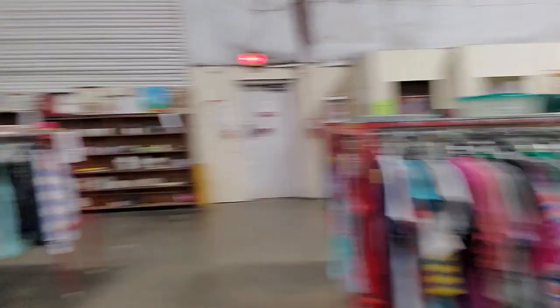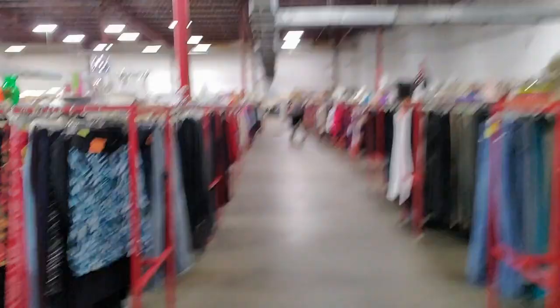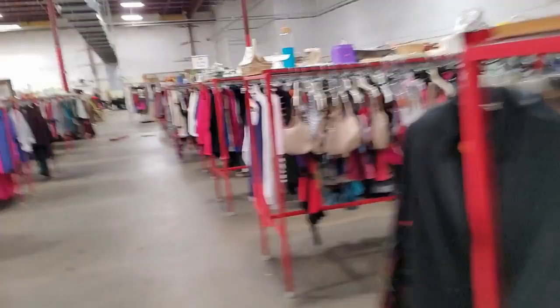Now I know for a fact they have sweaters in here. These are all short-sleeve shirts — and you have them on this side as well. You can buy bras — look at all the bras. Oh, here we go, I see sweaters all up and down through here.